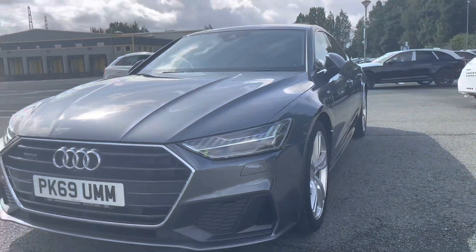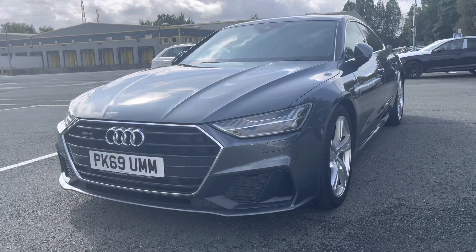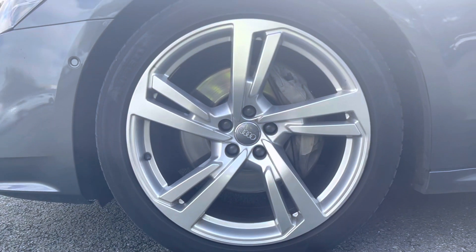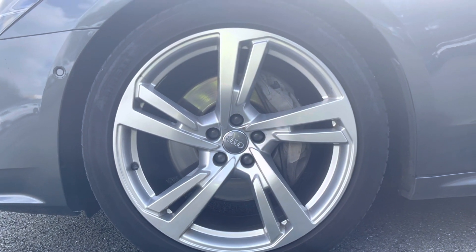As you move around the side of the car, we have the 20-inch alloy wheels, which are finished in a five-twin-spoke design in aluminium, and these contrast beautifully with the Daytona Grey paintwork.